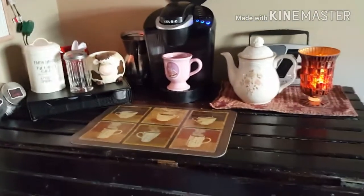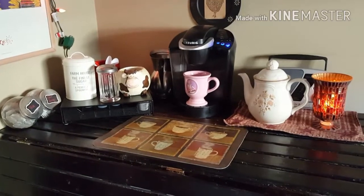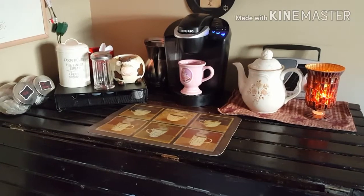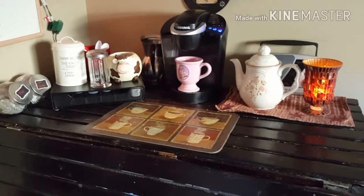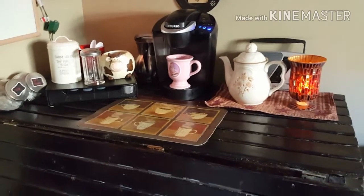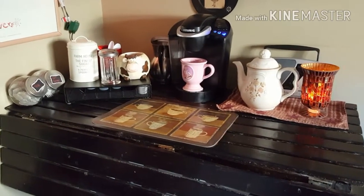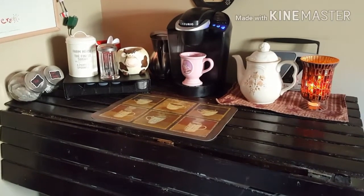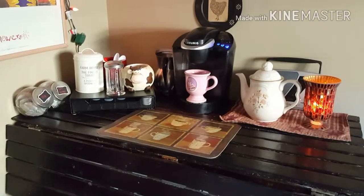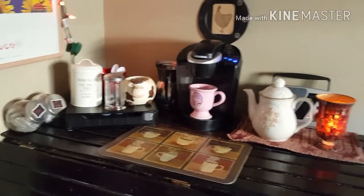That is my coffee station. I hope it gave you guys some ideas. It's nice to have it away from the counter and in its own separate place. If people come over, they know this is where they can grab a coffee or whatever and just help themselves — it actually works really well. Please like, comment, subscribe, and hit that bell at the bottom to let you know whenever I upload a video.